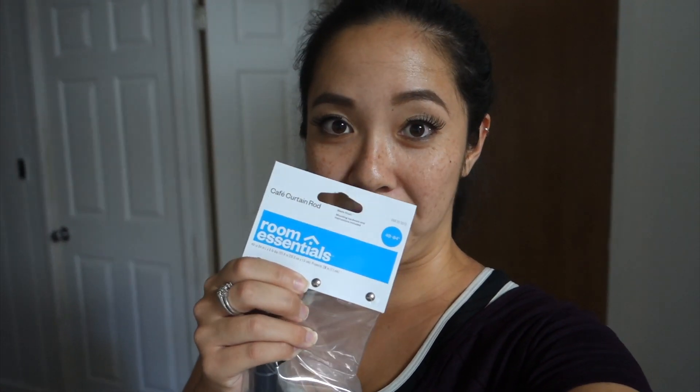So I went back to Target and picked up some curtain rods in the right size this time. Didn't find the same style as the one that I bought, but these will do. They are 48 inches to 84 inches — good thing I measured, or Cody measured this time, so that we have the right size that we need.